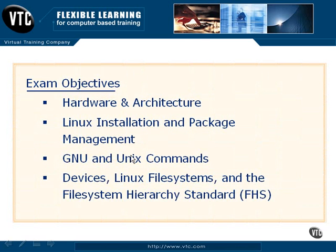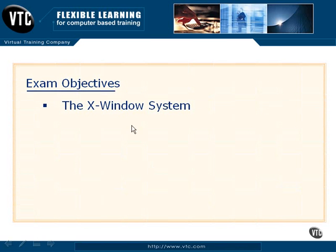The exam objectives listed on their website, from a very high level, cover hardware and architecture, having the ability to do package management for both Debian and Red Hat, and understanding Unix commands in general. You're going to want to know your available switches and your different variables for those commands. You'll also be tested on the devices, file systems, and the overall FHS standard. And finally, you'll be tested on the configuration of the X-Window subsystem. So you want to be familiar with all of these things.